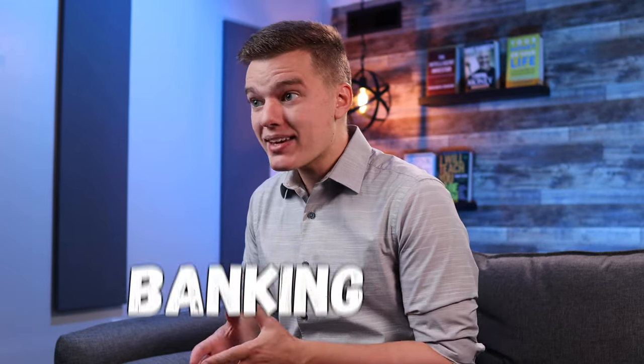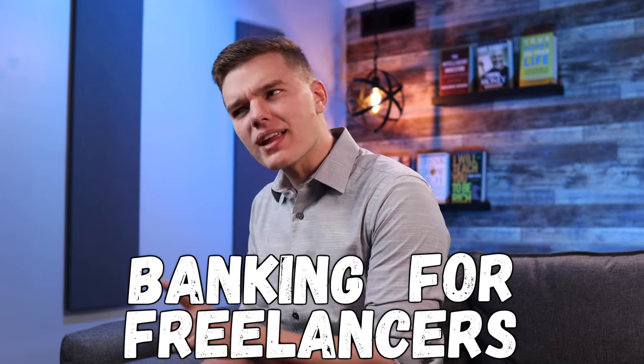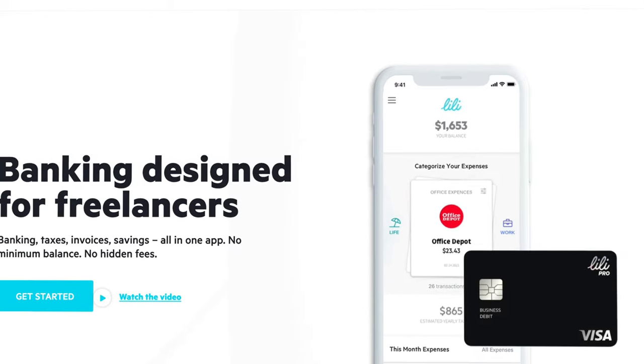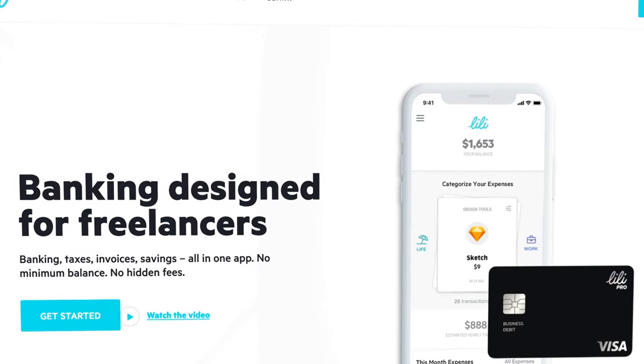In a nutshell, Lily is banking for freelancers without neglecting or forgetting about your own finances, which I personally absolutely love. They do have the standard free Lily account, as well as the new Lily Pro account option, which is $4.99 per month.